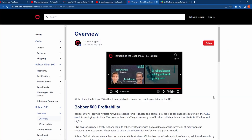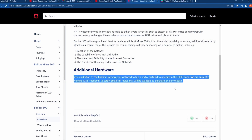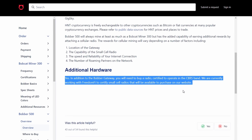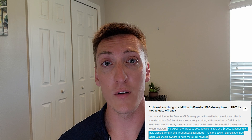What is needed to get started with 5G helium mining: if you scroll down on Bobcat's website to the additional hardware section, it states that yes, in addition to the Bobber gateway you will need to buy a radio certified to operate in the CBRS band. They are currently working with FreedomFi to certify small cell radios. On the FreedomFi website they estimate anywhere from $500 to $5,000 depending on radio signal strength and throughput capabilities. The more powerful and more expensive radios will enable owners to mine more HNT.